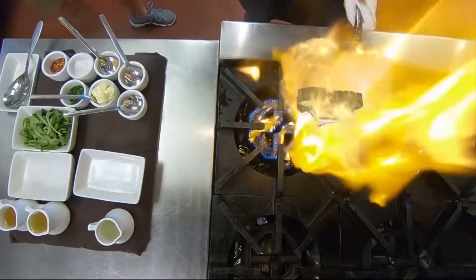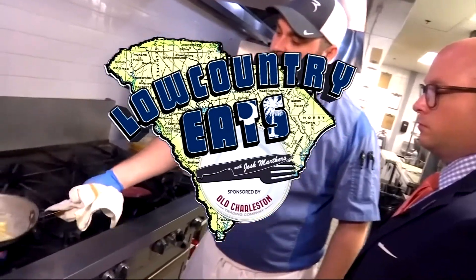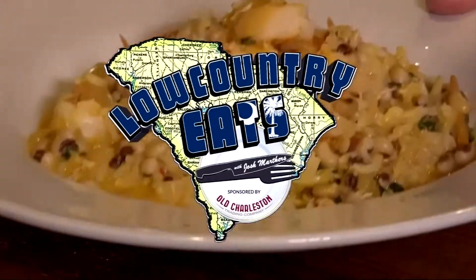Grab the family and get ready for some good old-fashioned Low Country Seafood. We're in North Charleston at Chucktown Mobile Seafood and Cafe for this week's Low Country Eats, sponsored by Old Charleston Trading Company.